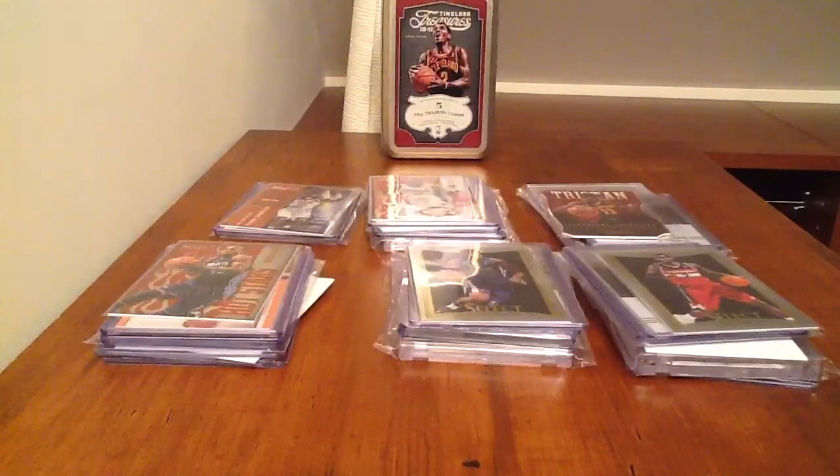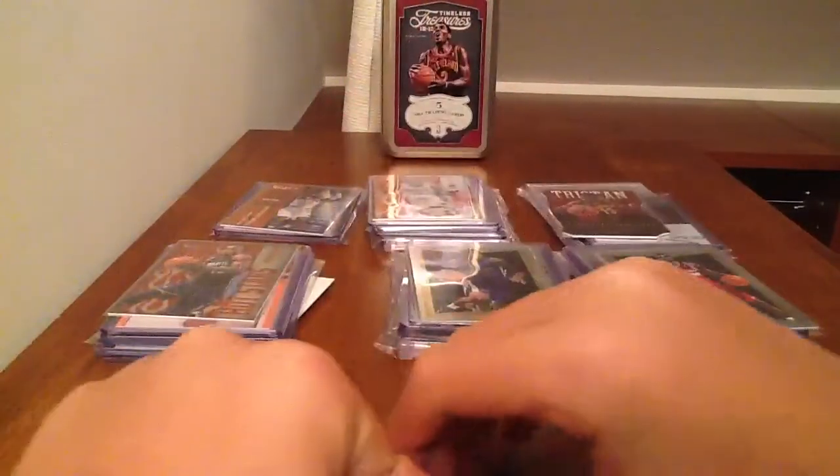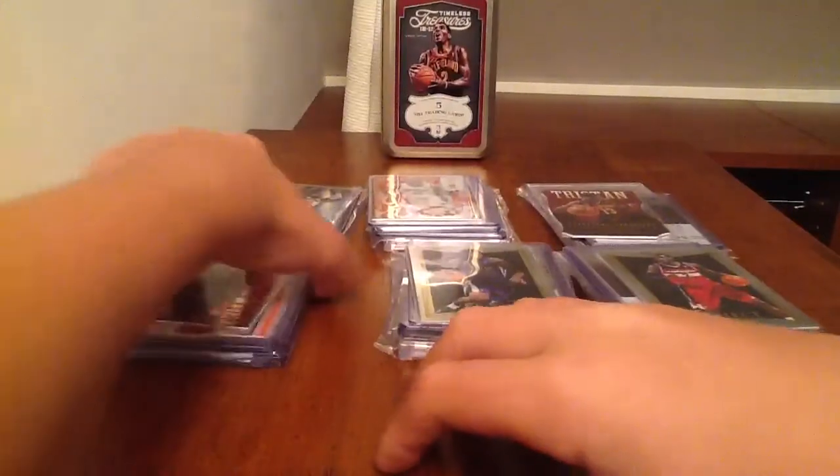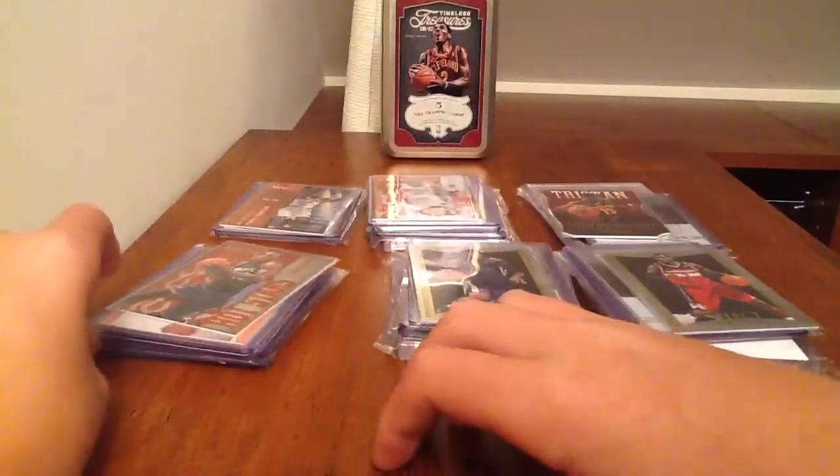I just uploaded the video. These are basketball six packs — $20 a pack, PayPal only. They're pretty nice packs. The main chaser is like a silhouette.